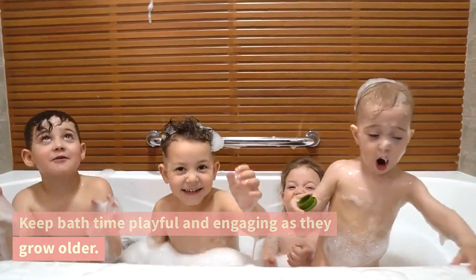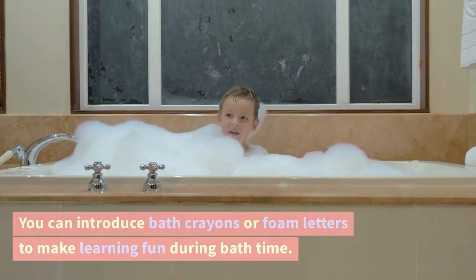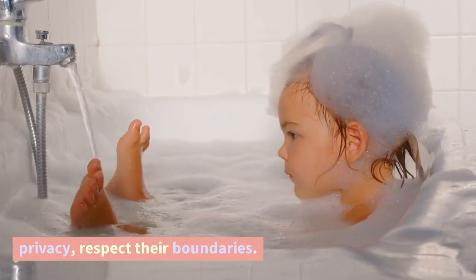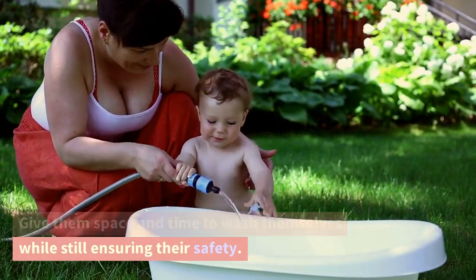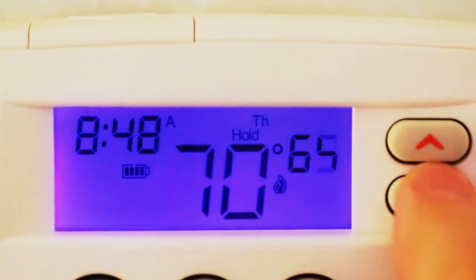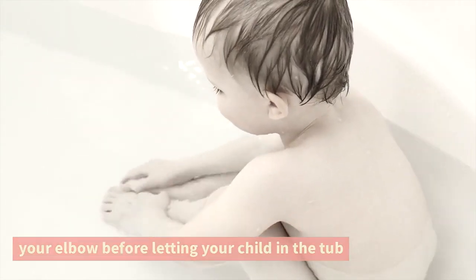Keep bath time playful and engaging as they grow older. You can introduce bath crayons or foam letters to make learning fun during bath time. As children become more aware of their privacy, respect their boundaries. Give them space and time to wash themselves while still ensuring their safety. Always monitor the water temperature to avoid accidental scalding. Use a bath thermometer or test the water with your elbow before letting your child in the tub.